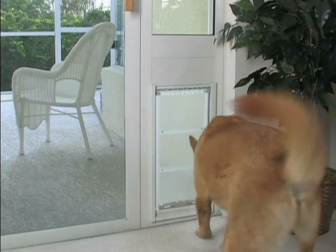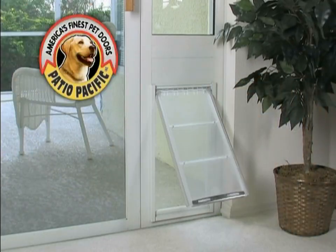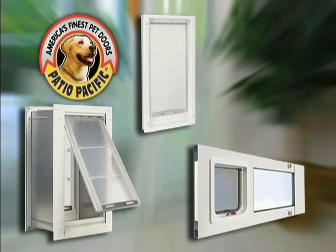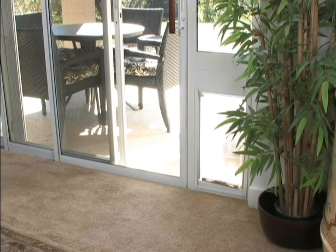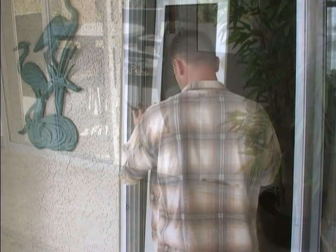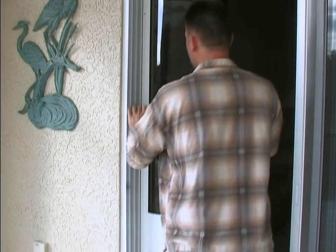If you'd like to use a doggy door in your home, look no further than Patio Pacific. Patio Pacific has a variety of doors available, including the Patio Pet Panel Door. With this doggy door, there's no need to modify your sliding glass door — just pop it in and it's ready for use.